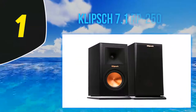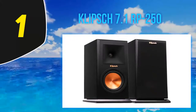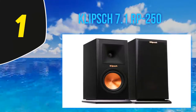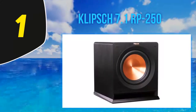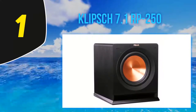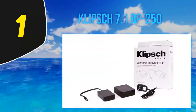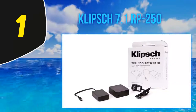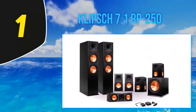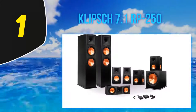And number one: Klipsch 7.1 RP-250. The Klipsch brand is well known for its premium sound hardware. The Klipsch 7.1 RP-250 delivers an excellent surround sound experience that is truly stunning both visually and acoustically. The 7.1 home theater speaker is composed of a pair of reference floor-standing speakers with ceramitalic cone woofers.